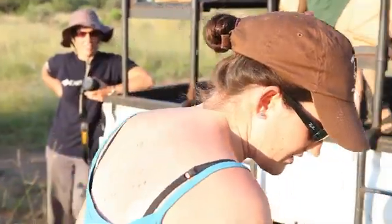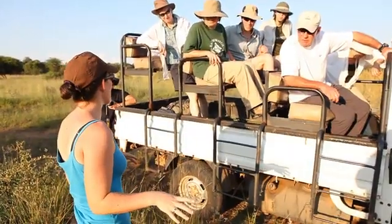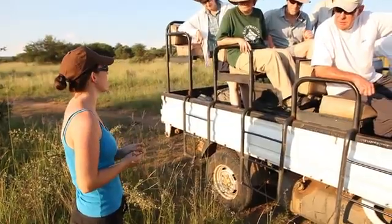This is what a hyena latrine looks like — this is quite a typical place that a hyena would come and defecate on a junction of a road, which is a possible intersection of its territory.